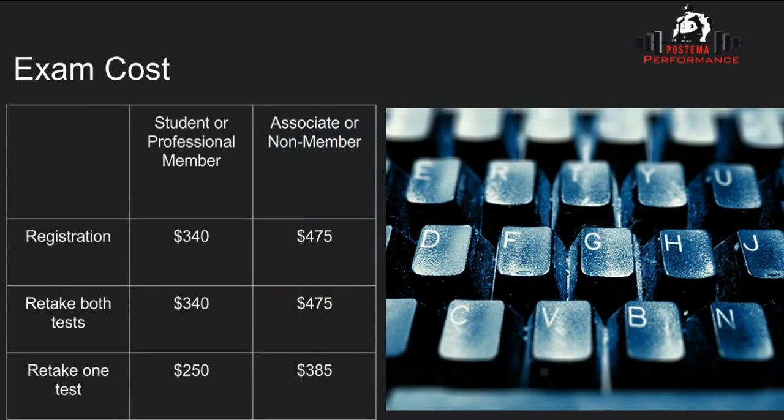As you can see, the original price for first-time registration is $340 if you're a member, or $475 if you're not. The student membership is $65, available if you're enrolled full-time as a college student. The professional membership is $120 for anybody else. So you'll save a few bucks if you become a member first and then take the test.